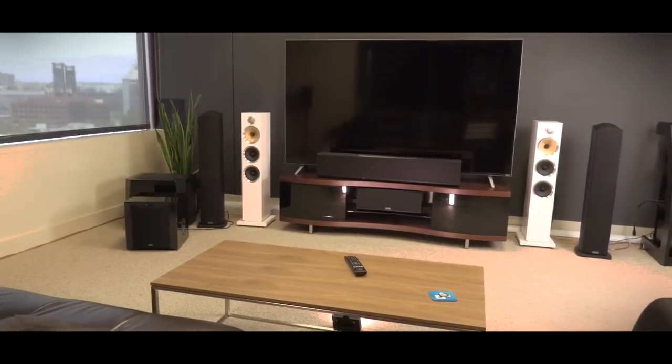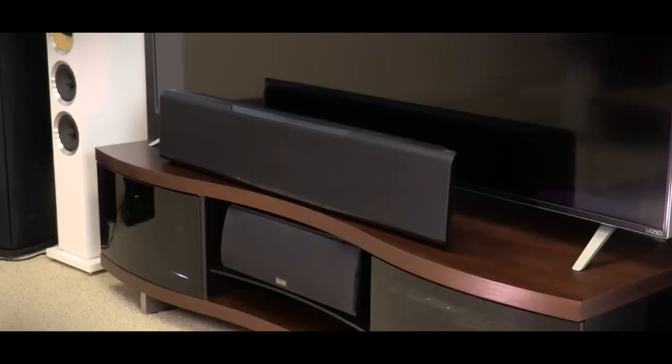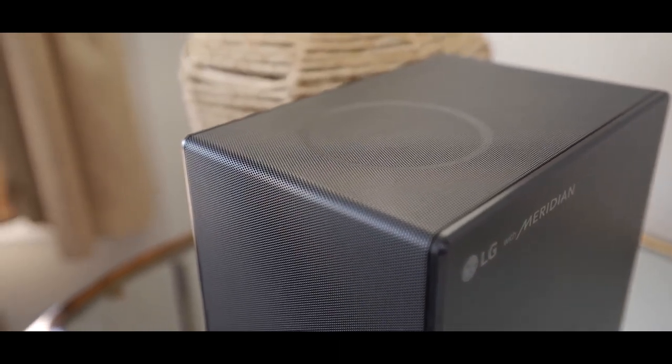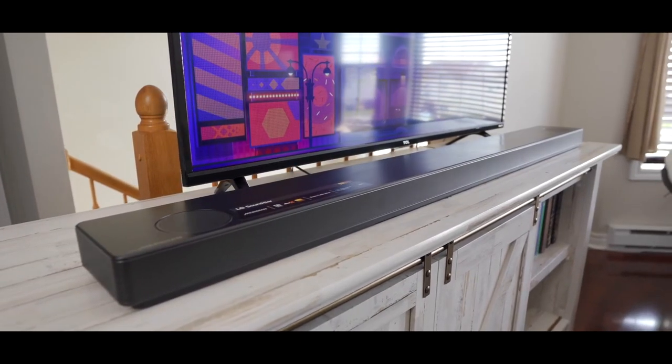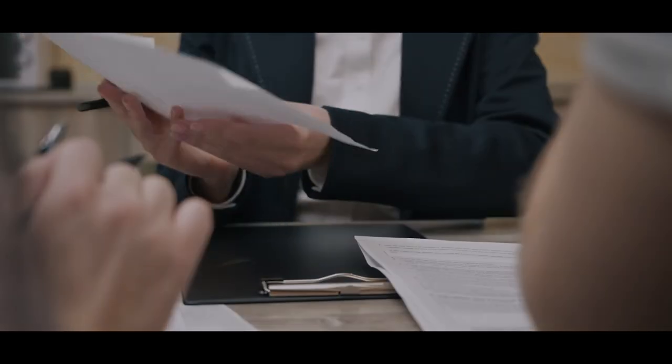So there you have it — our top 7 best home theater systems for 2023. We hope this video has helped you find the perfect home theater system that suits your needs and budget. Which one do you like the most? Let us know in the comments below, and don't forget to subscribe to our channel for more informative content.